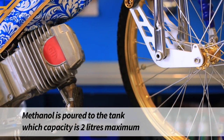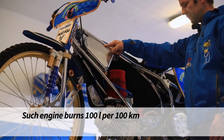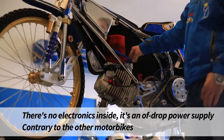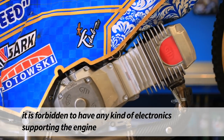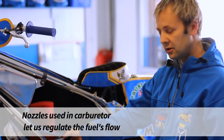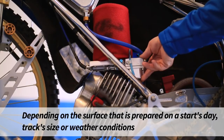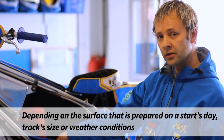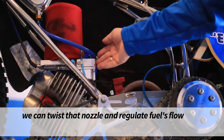Metanol wlewamy do zbiornika o maksymalnej pojemności 2 litrów. Spalanie wynosi 100 litrów na 100 kilometrów. Zasilanie do gaźnika jest opadowe, nie ma żadnej elektroniki, tak jak w innych motocyklach – jest to nawet zabronione regulaminowo. Dysze zastosowane w gaźniku dają nam możliwość regulacji przepływu paliwa, zależnie od nawierzchni, jaka jest w danym dniu, na danym torze, jego wielkości lub warunków atmosferycznych. Tę dyszę możemy wykręcać i regulować przepływ paliwa.